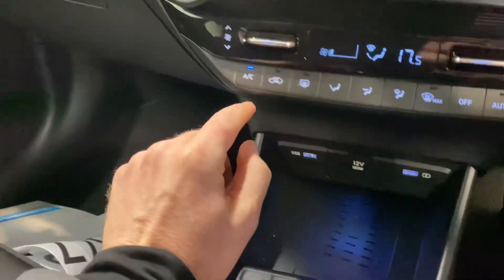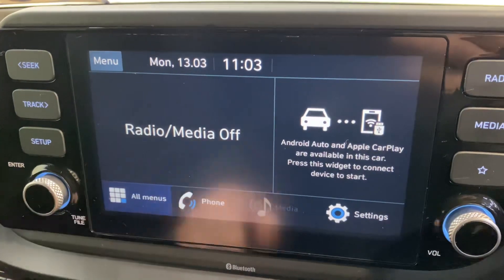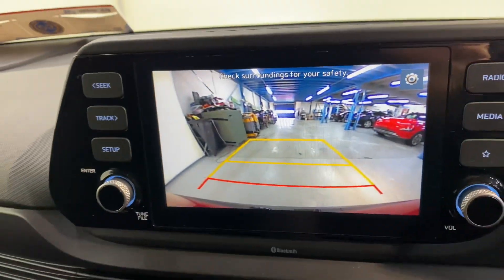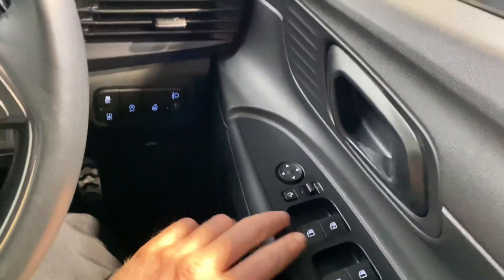It also has wireless phone charging with USB connections, air con, and a touchscreen radio. It has Apple and Android CarPlay — you can hook up your Google Maps from your phone to that. There's also a reverse parking camera, Bluetooth, and cruise control on the leather steering wheel.